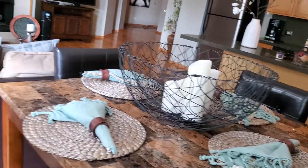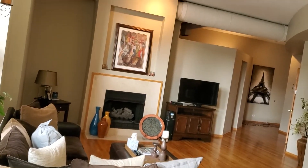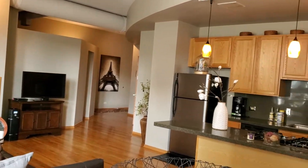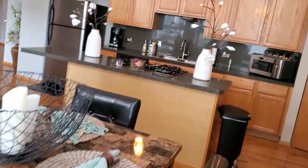Stepping back into the dining room, here's the full room view of the living room with the fireplace. That's the den in the distance, and here's the kitchen and the dining table.